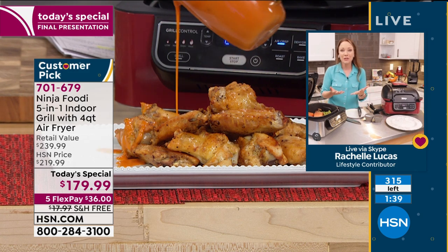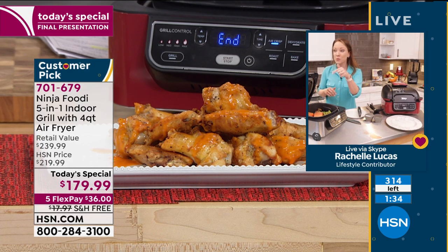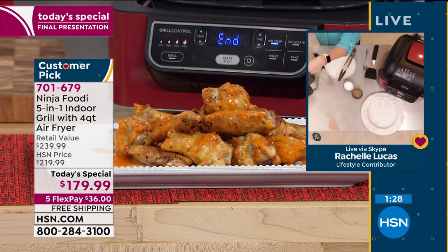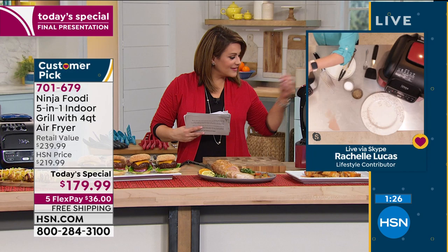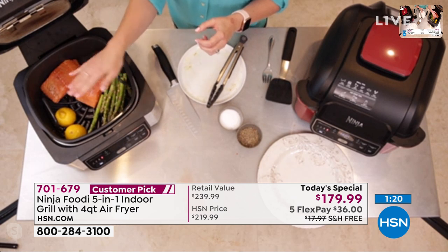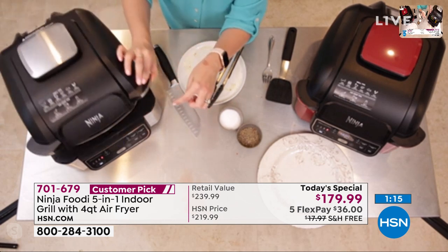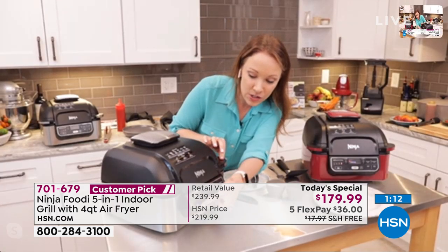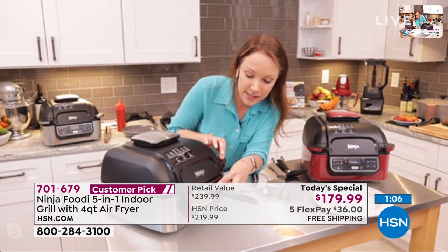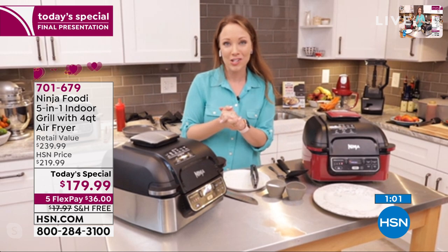I can still do dinner in 10 minutes. Now I'm doing some salmon - here's an overhead view showing salmon, asparagus, and lemon in the grill. I'm setting this to grill - I don't have to worry about losing the asparagus down into the grill grate. Because of the cyclonic air technology, it's going to cook this salmon through in about seven minutes. I'll set the time to seven minutes on high.